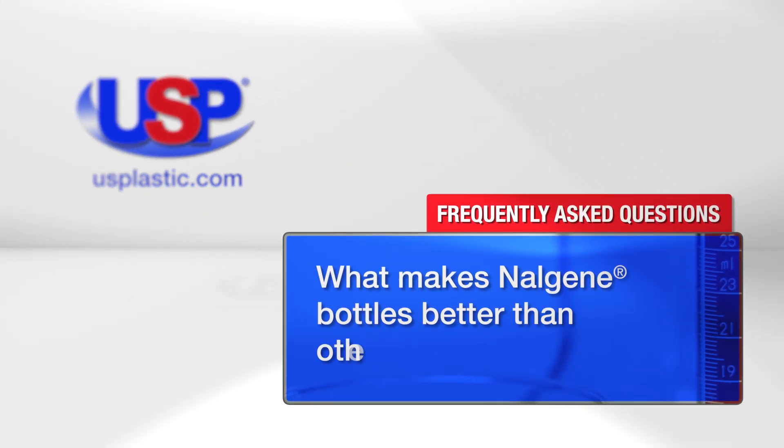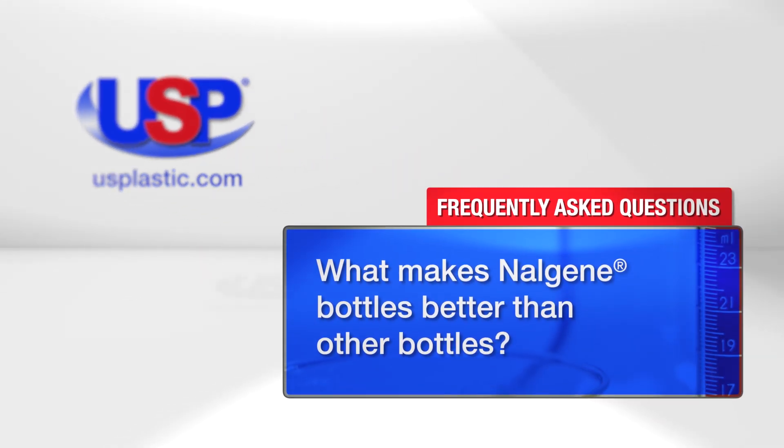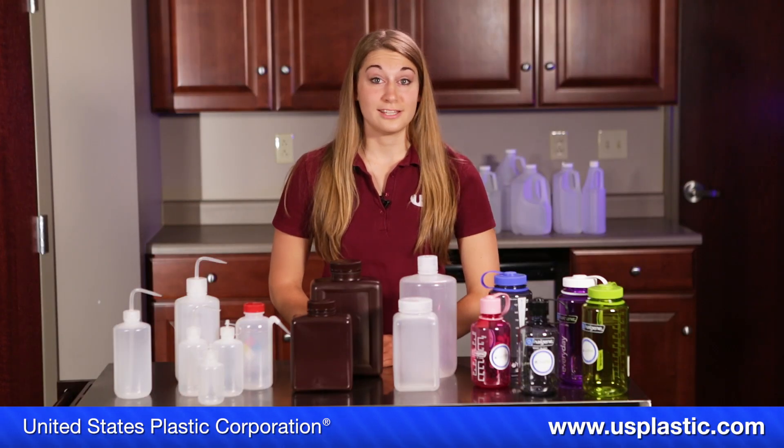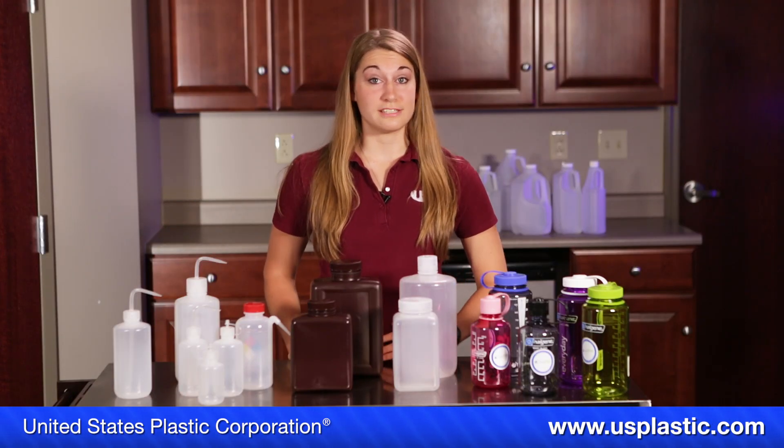Today we are answering the question: what makes Nalgene bottles better than other bottles? There are a lot of different brands out there in the plastic market and even more different kinds of bottles. One brand and bottle duo that has been getting a lot of credit for just being better is the Nalgene bottles.